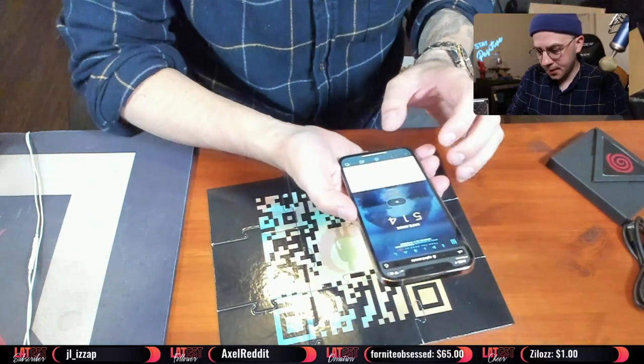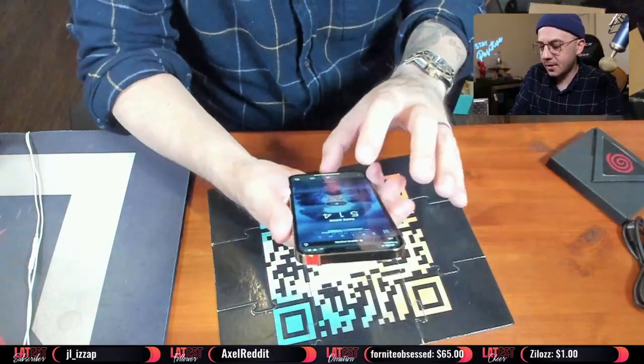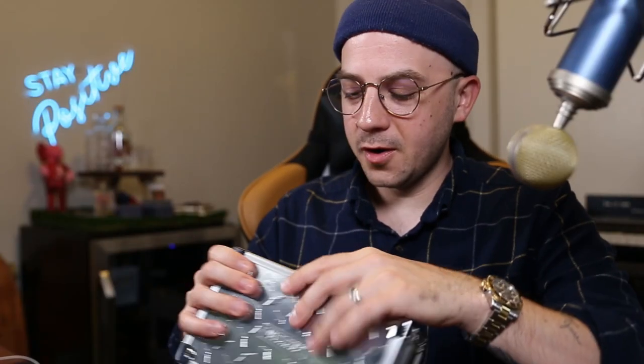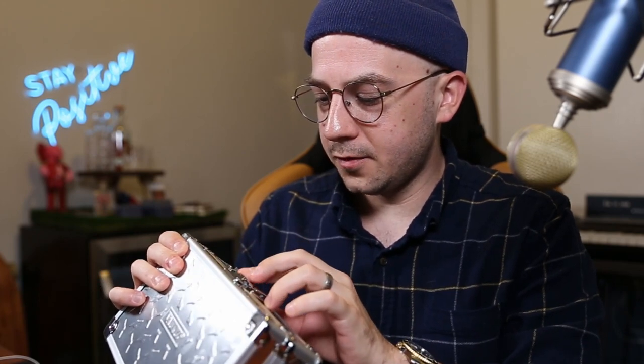So it's taking me to a website. The safe code is 514 and it says 'play me — congratulations, you've solved the puzzle and unlocked the safe.' I'm Darren Bowsman, director of Spiral, and on behalf of the cast and crew and Lionsgate, we hope you enjoy your twisted gift and do not forget to use your Adam tickets to see Spiral from the Book of Saw in theaters May 14th. All right, so the safe code is 514 — let's do it! The box is open. Let's see what's inside.